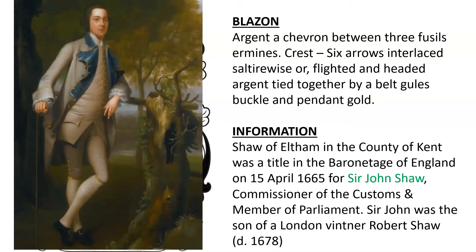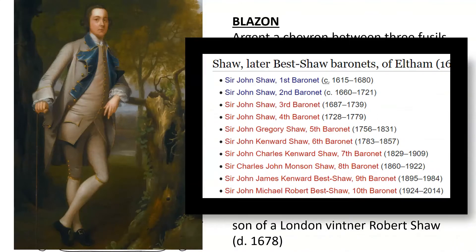Sir John was the son of a London Vintner named Robert Shaw, who died in the year 1678. Here we see a picture of, I believe, the third baronet, and here we show a list of the baronets all the way through the 10th baronet.